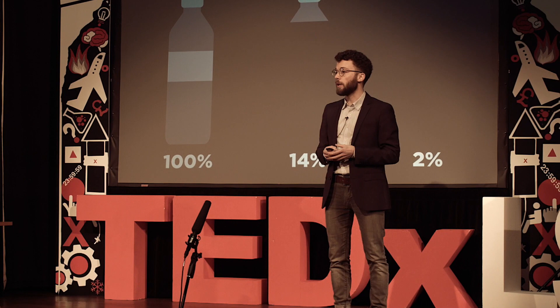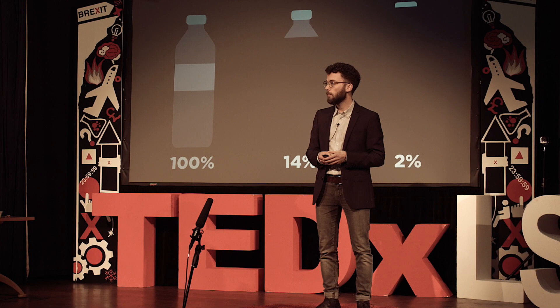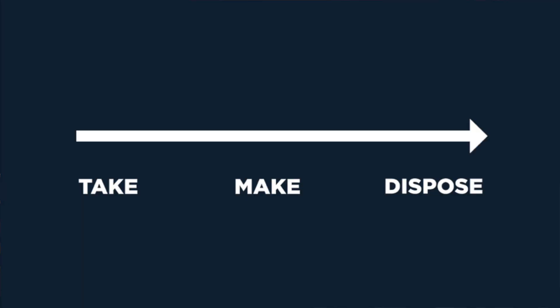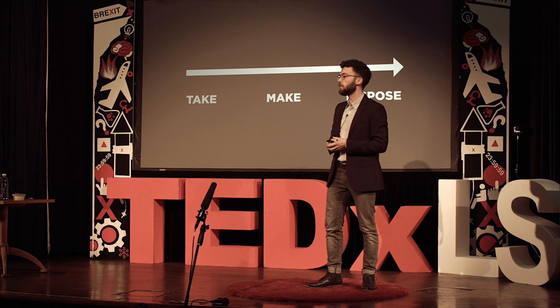We also discovered that a staggering one-third of plastic packaging escapes collection systems and leaks into the environment after being used only once. Taking a step back, the current plastics economy is what we call a take-make-dispose system: taking resources, making something out of it, and disposing of it. Such a one-way system has some important drawbacks.